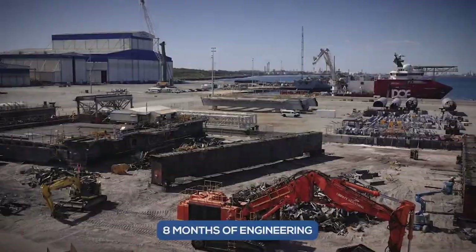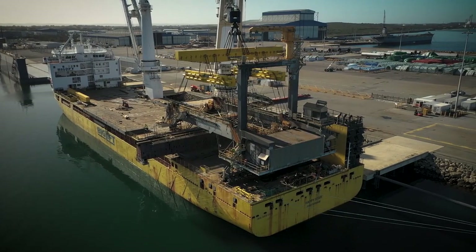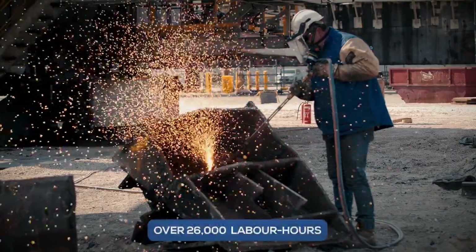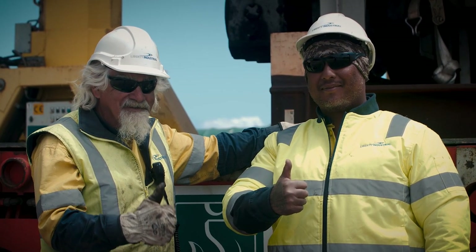After eight months of engineering and planning with BHP Mitsubishi Alliance and 14 months in total, the project was completed successfully, with over 26,000 labour hours logged and no lost time injuries, medical treatments or environmental incidents.